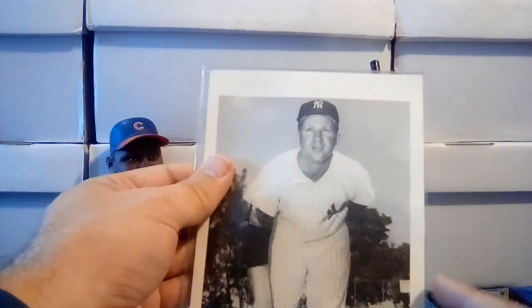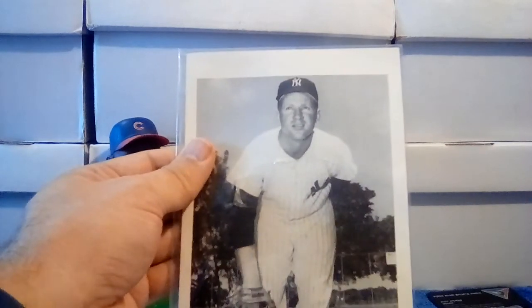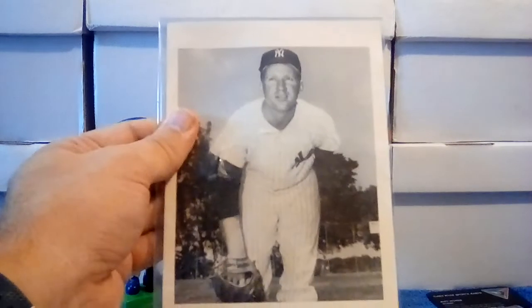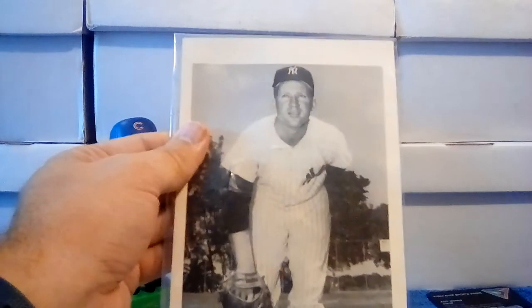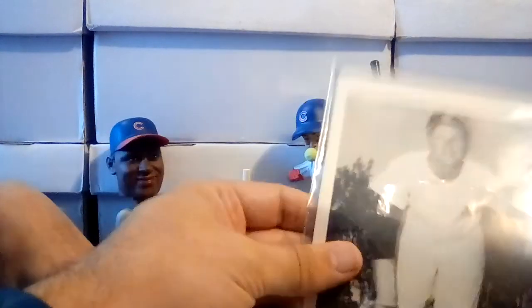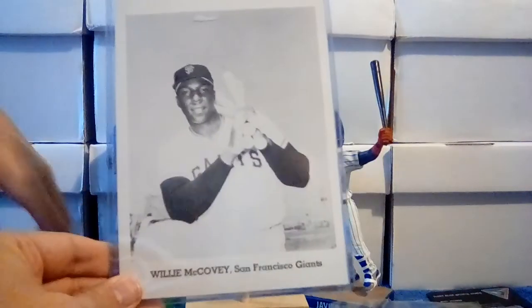You'd go to like Yankee Stadium for a game and inside Yankee Stadium they'd be selling these photo packs as souvenirs. Inside the pack it'd have pictures of like eight or ten players — however many they made — all guys from your team. So this one would have had Whitey Ford, Mickey Mantle, Roger Maris, and others in there as well. Got the Whitey Ford here and this one is Willie McCovey.